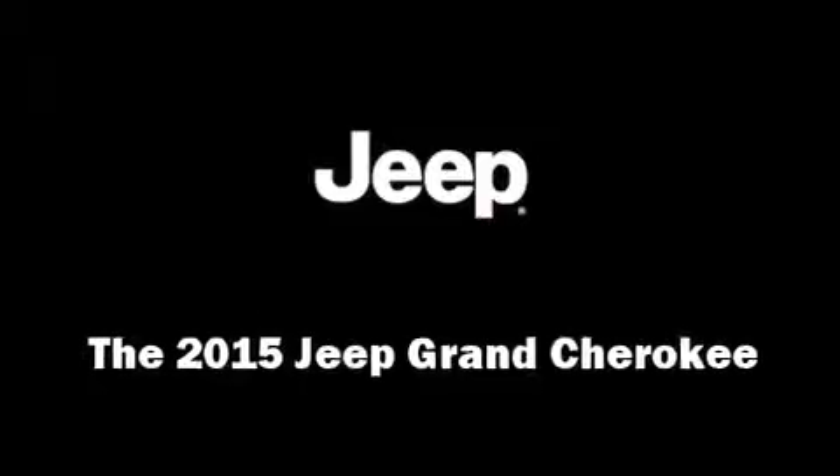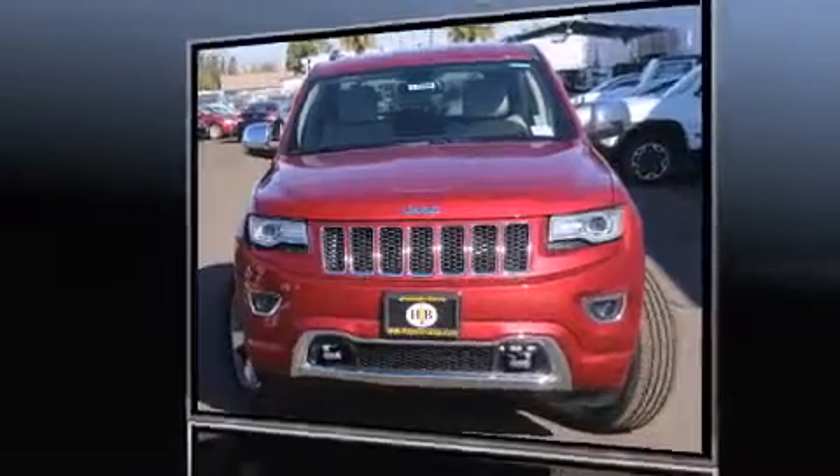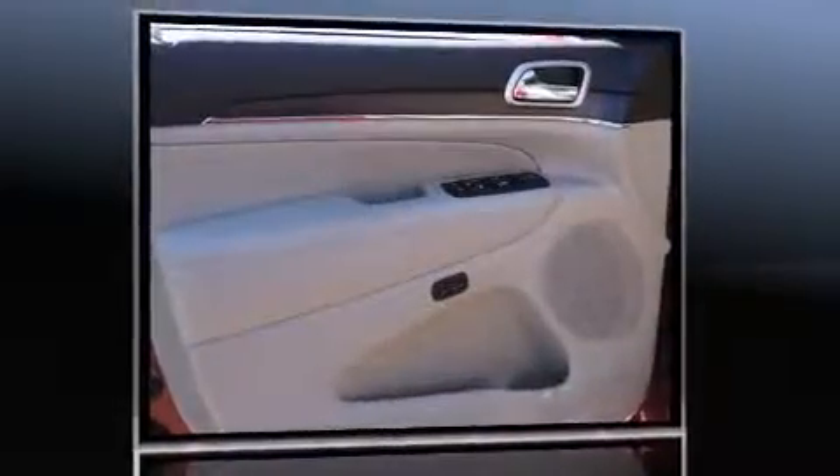Take command of the road in the 2015 Jeep Grand Cherokee. Smooth gear shifts are achieved thanks to the refined six-cylinder engine. And for added security, Dynamic Stability Control supplements the drivetrain.